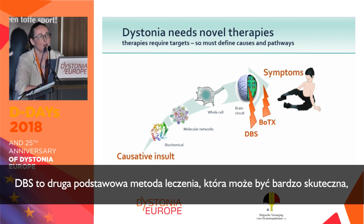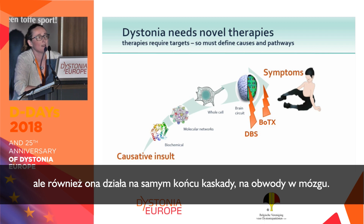DBS is the other main treatment available for dystonia that can be very effective, and this is also acting quite at the end of the cascade, against the brain circuitry.